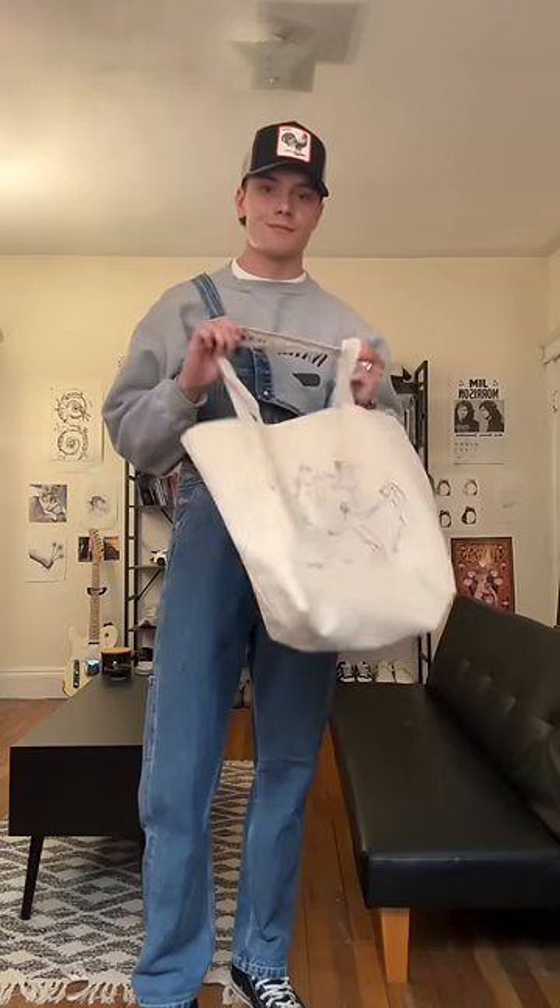However, to show that I'm still a city boy, I grabbed my tote bag, and that completed the outfit. Overalls are the best — I have a couple pairs and I really need to wear them more. Anyway, have a wonderful day.